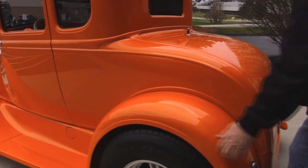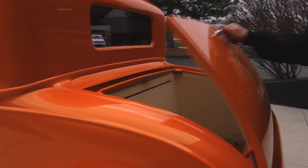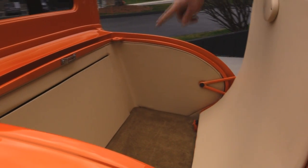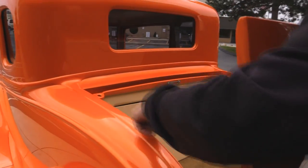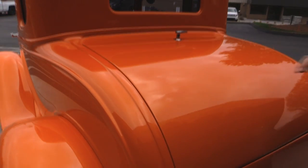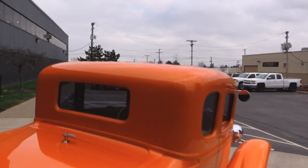The rear fenders are steel. They got the trunk set up here. Used to be a rumble seat, but they got it set up as a trunk now. Your battery and wiring and everything's behind that panel. Everything's painted up nice. And again, everything's steel here. Body work is off the hook. Look at that roof. Absolutely beautiful job filling in that roof also.